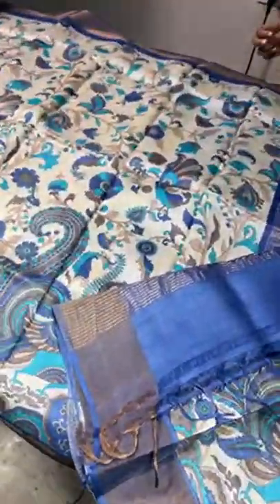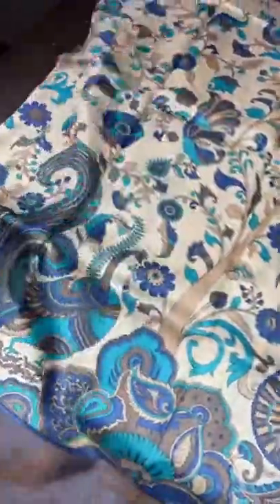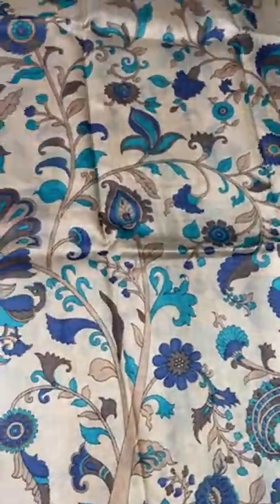You can see the lightness of this saree — very light, very foldable, flowy. No stiffness or anything in this. That is the speciality of Tasa silk.